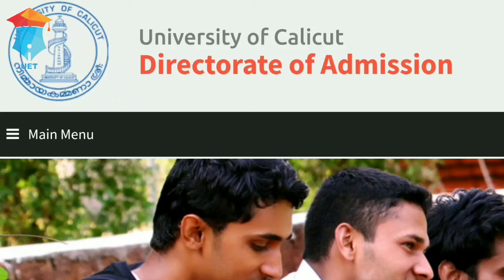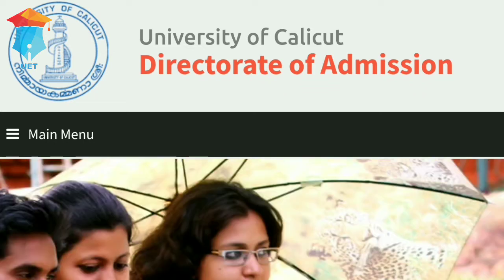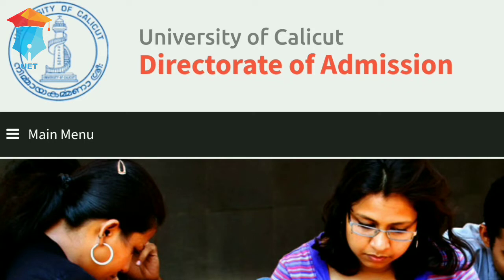The University of Calicut has published the first allotment for the PG programs of its affiliated colleges. For checking the allotment status, please visit the website www.coonline.ac.in. Please check our description for accessing the website.